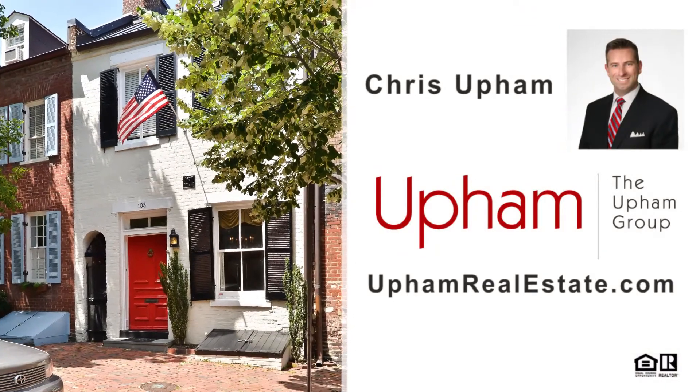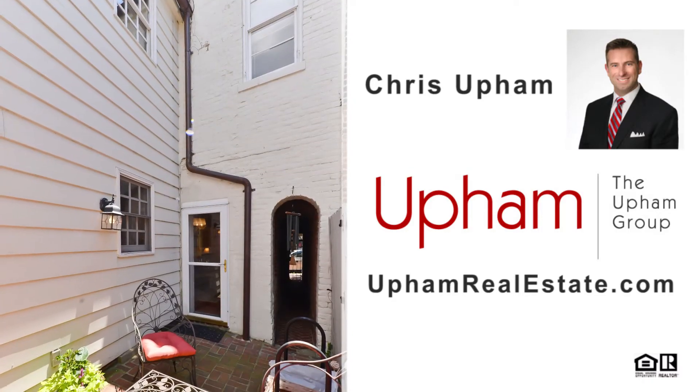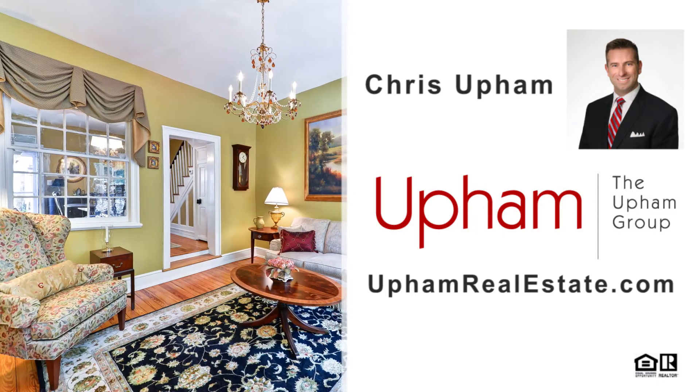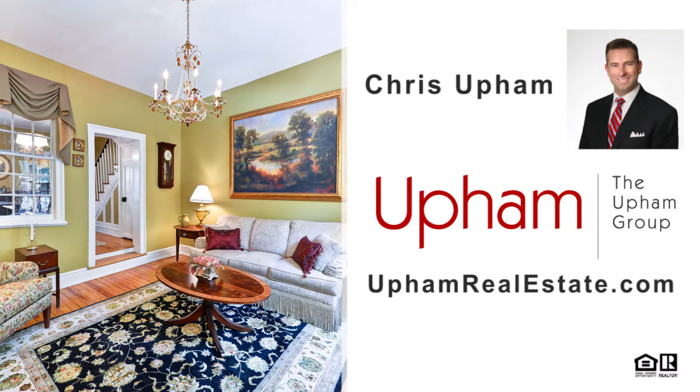A historic home in an amazing location with all the modern upgrades — opportunities like this are far and few between. If you'd like to learn more, contact Chris Upham with the Upham Group at UphamRealEstate.com.